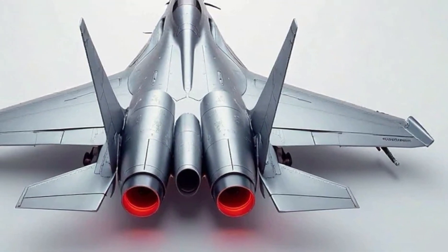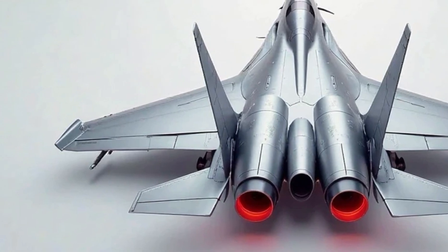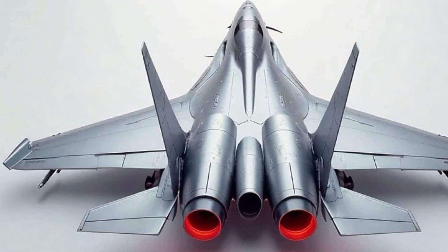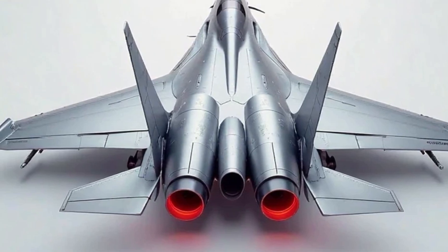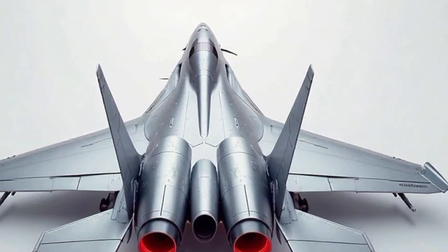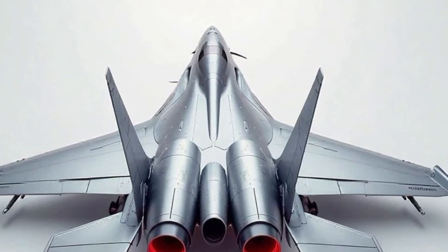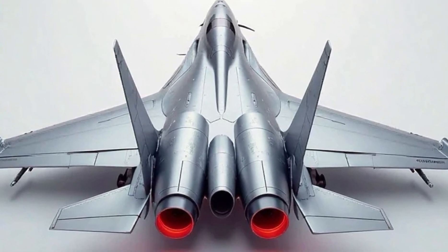Looking at the undercarriage, the landing gear is rugged and well-designed for both smooth runways and rough airstrips. It retracts seamlessly into the fuselage, maintaining the jet's aerodynamic efficiency. The wingtips often carry air-to-air missiles, while the hardpoints beneath the wings and fuselage can be equipped with a variety of weapons, including bombs, additional fuel tanks, and electronic warfare pods.